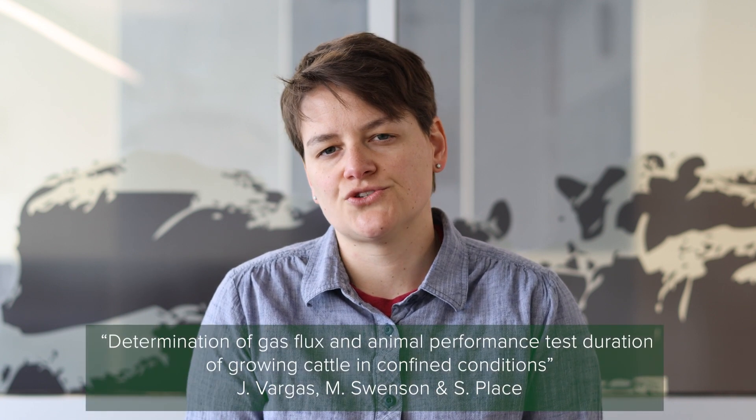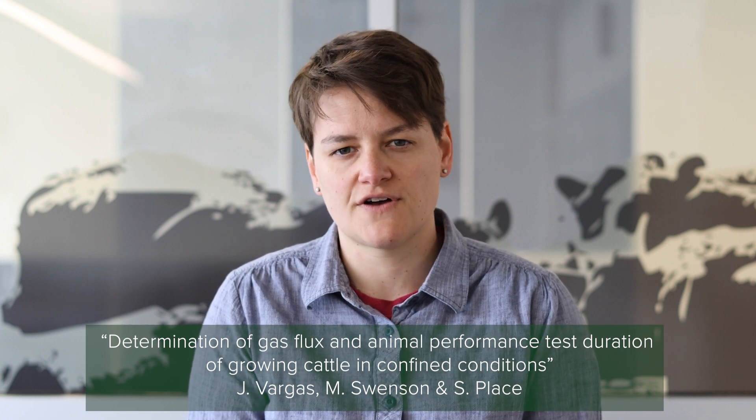I want to talk to you today about a new publication that we have coming out in Translational Animal Sciences. It's titled Determination of Gas Flux and Animal Performance Test Duration of Growing Cattle in Confined Condition.